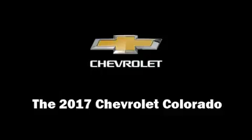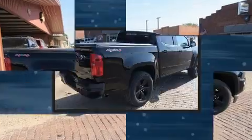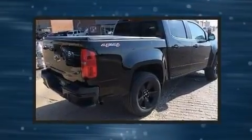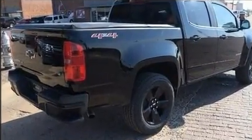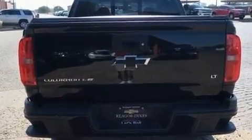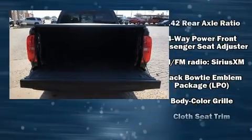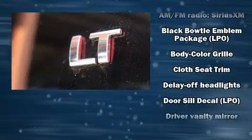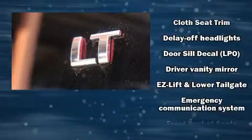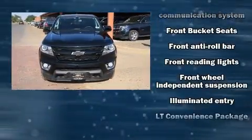You can expect a lot from the 2017 Chevrolet Colorado. This four-door, five-passenger truck offers the features and options for which you've been searching. Smooth gear shifts are achieved thanks to the refined six-cylinder engine, and for added security, dynamic stability control supplements the drivetrain. Four-wheel drive allows you to go places you've only imagined.